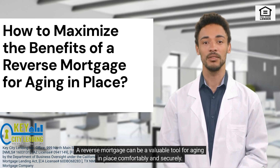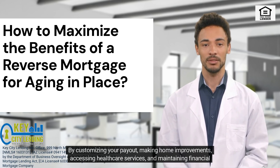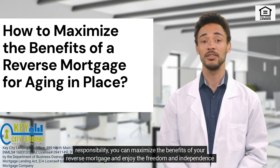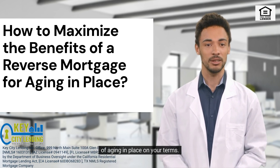A reverse mortgage can be a valuable tool for aging in place comfortably and securely. By customizing your payout, making home improvements, accessing healthcare services, and maintaining financial responsibility, you can maximize the benefits of your reverse mortgage and enjoy the freedom and independence of aging in place on your terms.